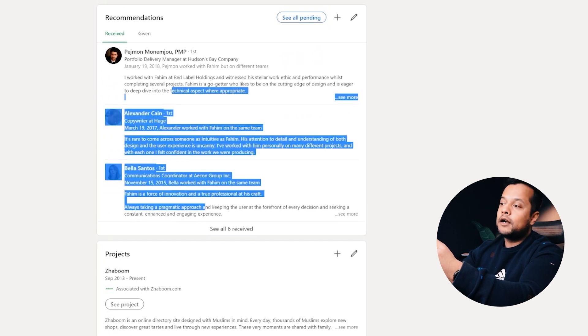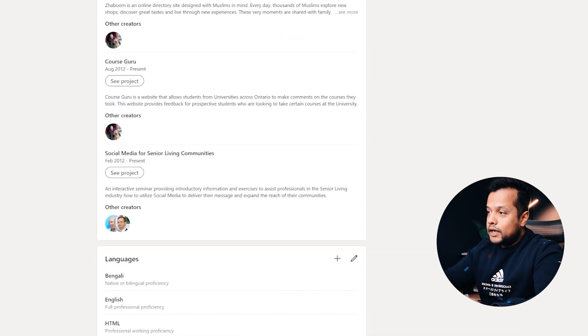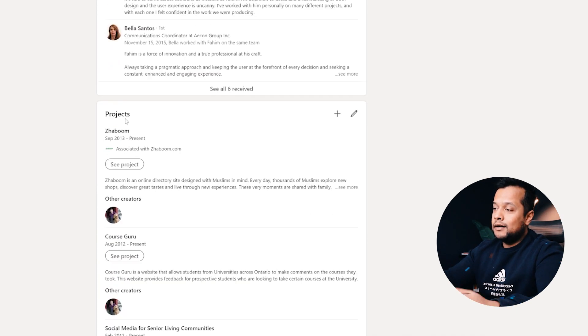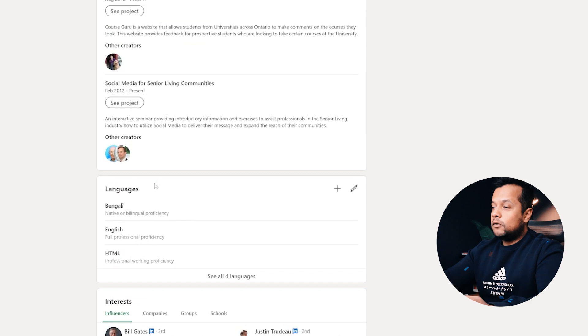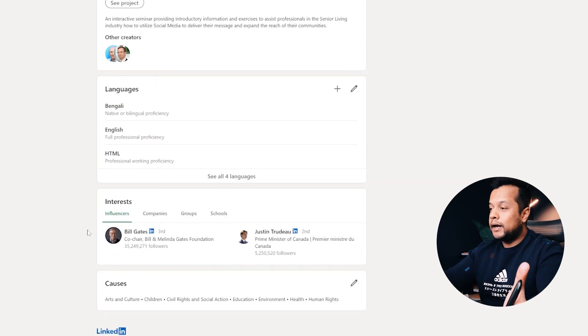Recommendations — I've never had a recruiter say 'I read your LinkedIn recommendation, that's why you're here for an interview.' That never happened to me, so I'm not sure how important this is nowadays. LinkedIn launched this feature around 2012 or something — it's completely useless, don't focus on that. Languages — focus on that. Interests — that's totally up to you.